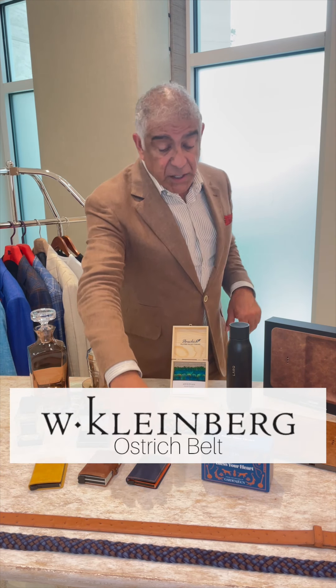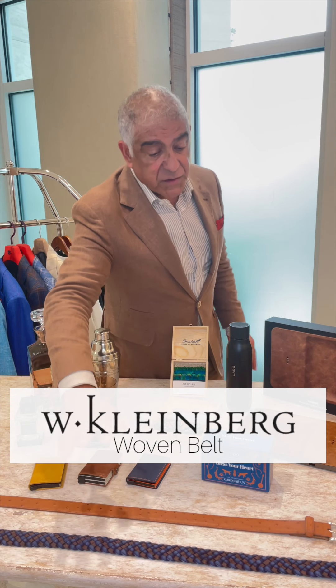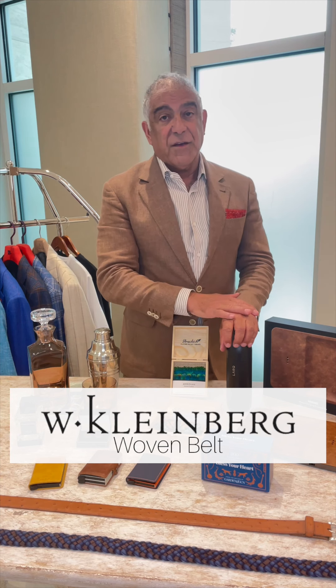We have some nice belts — this one with ostrich, and then a woven browns and blues which goes with every man's wardrobe.